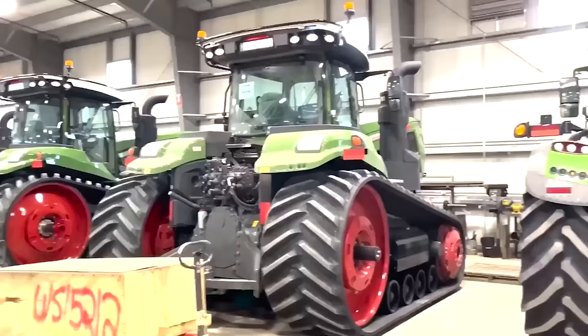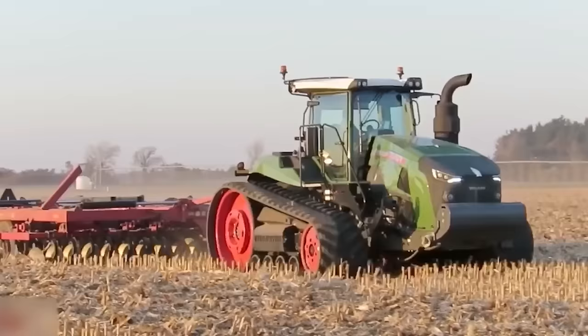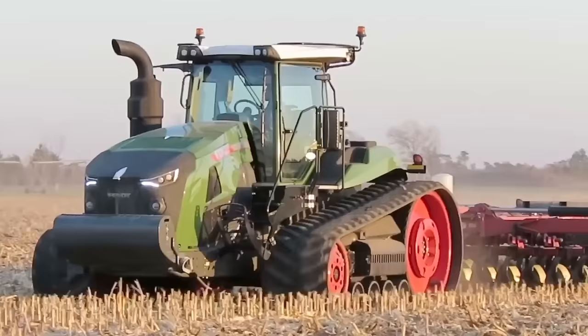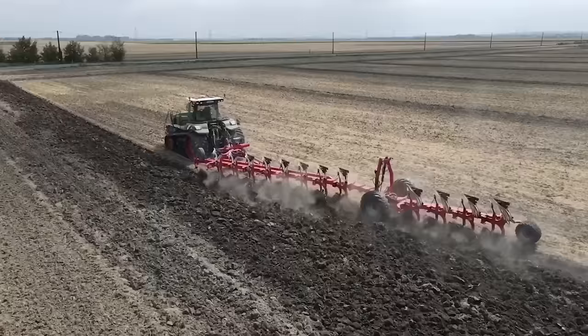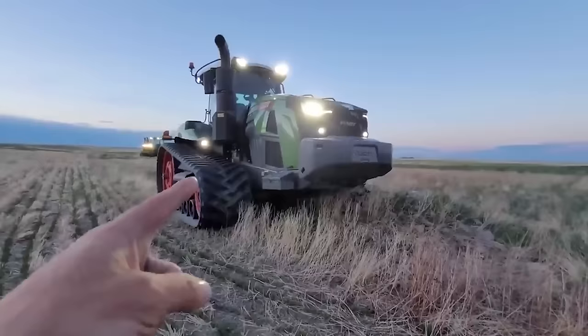The FENDT 1100 Vario MT is different from prior Challenger tracked tractors because it has a flexible engine and a new suspension. Even though it only has 6 cylinders instead of 12, the familiar FENDT working environment and the continuously variable Vario drive make it feel different from other tractors. By making changes to the engine and drive, FENDT engineers improved performance and economy, especially at low speeds. Interestingly, Benjamin Holt got the first patent for a tractor with tracks in 1904, changing the way farm equipment worked and paving the way for track-based equipment used today.